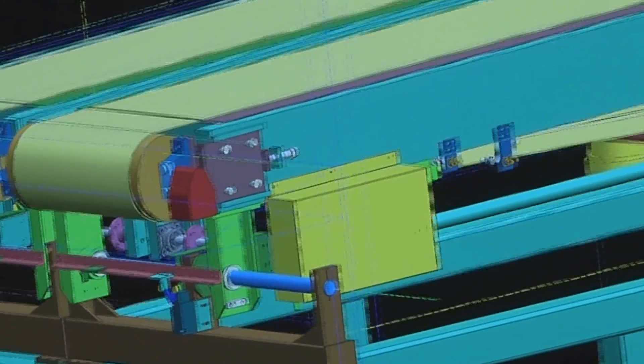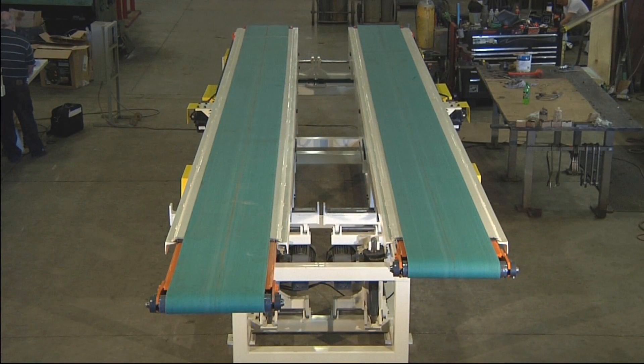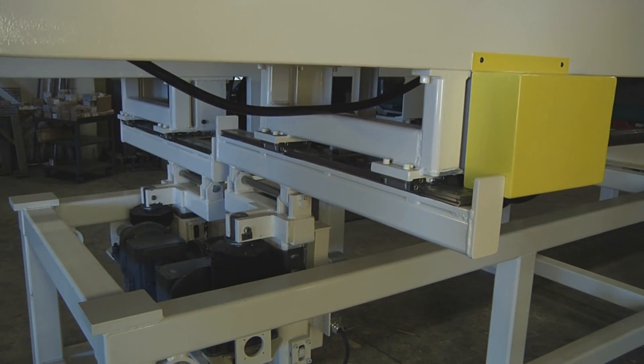This conveyor was custom designed and built for exiting transfer press with various part shapes and sizes. Adjustments are being automatically performed through press part menus.